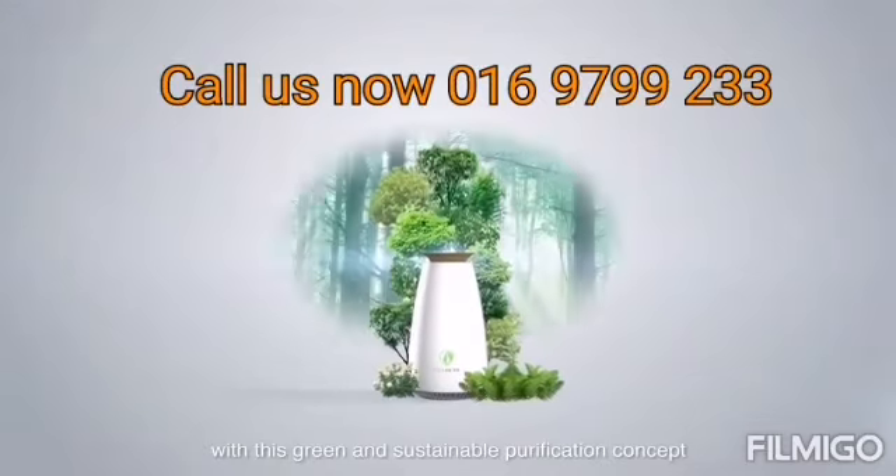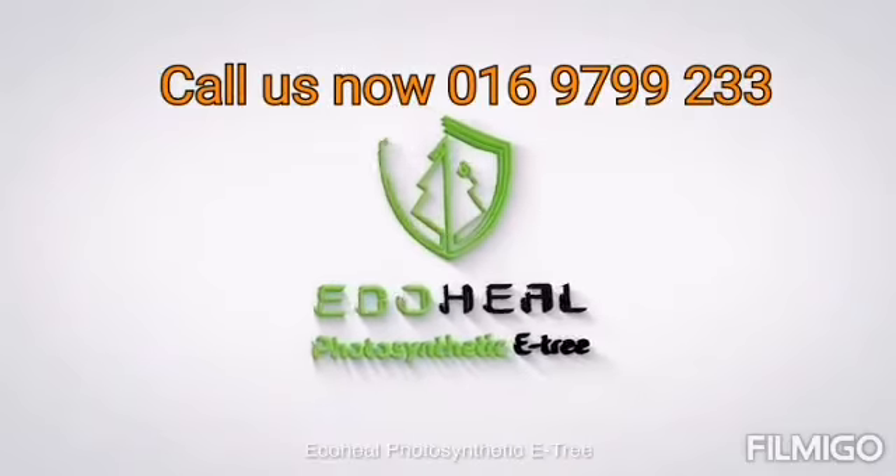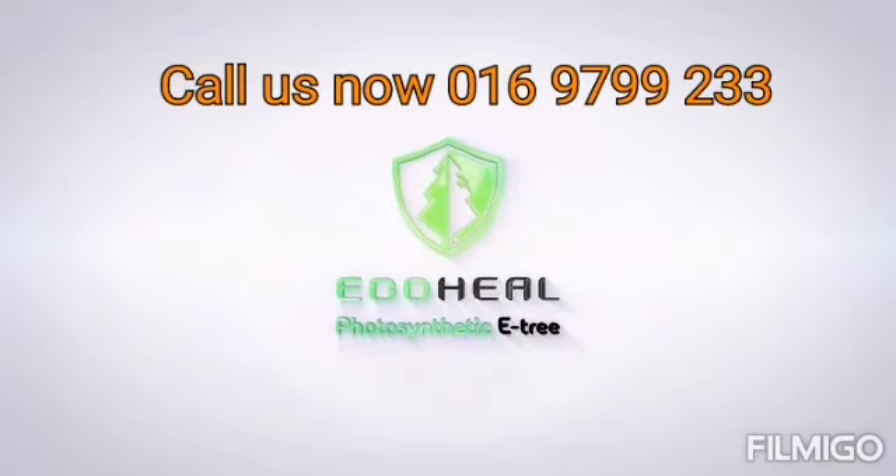A wise and sustainable purification concept — bring the forest home with Eco Heal Photosynthetic Tree.